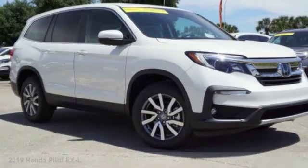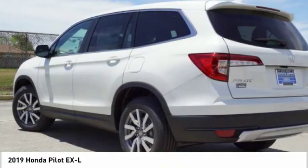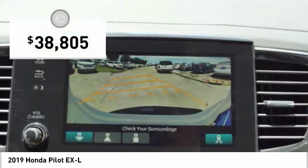The 2019 Pilot: optimal utility, indulgent interior, powerful performer. You'll be ready for almost anything in the Honda Pilot, and it's priced below $40,000.